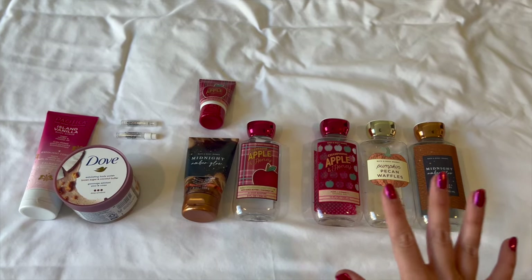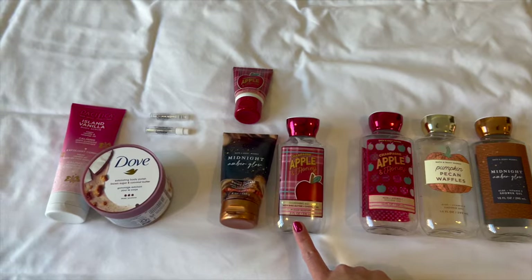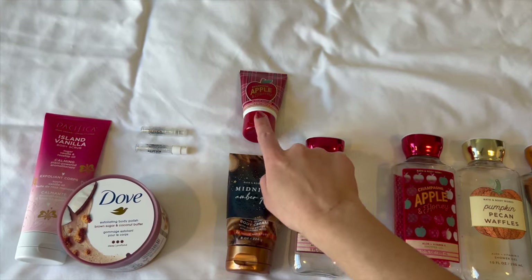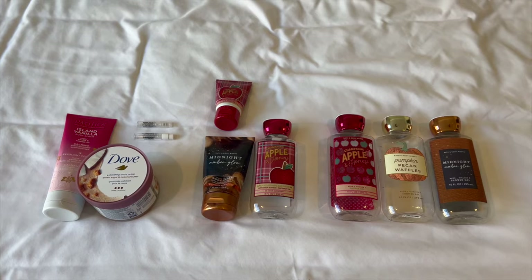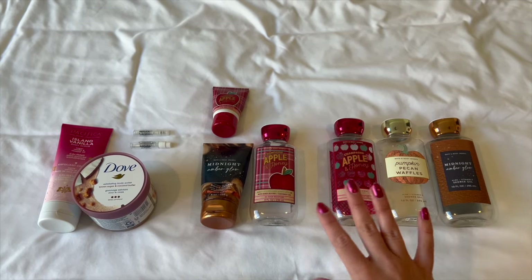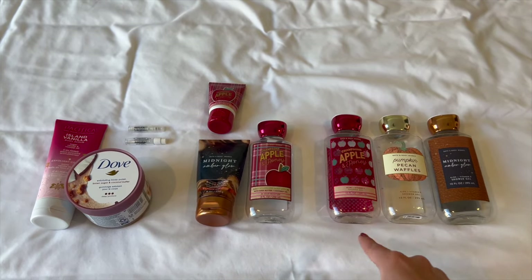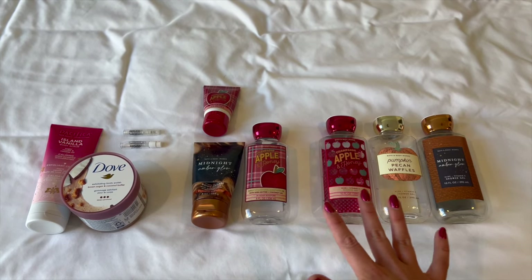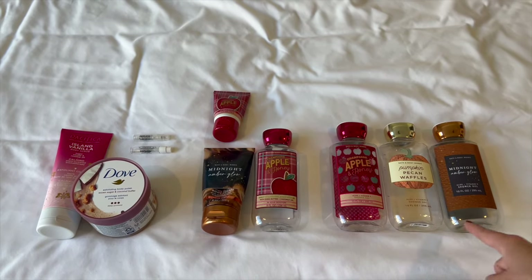That's all for the updates. Now I'm going to lay out everything I finished during the entire fall project. Here are all the products: I finished off three shower gels, one full-size body lotion, one full-size body cream, one mini body cream, two body scrubs, and two mini perfumes — so total I finished off 10 products. That's about typical for me for a season. I had a lofty goal of 16 but I hit 10, which I'm still happy with — at least I got into double digits.